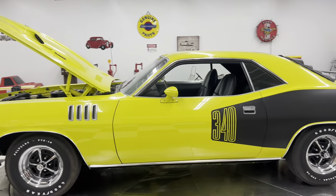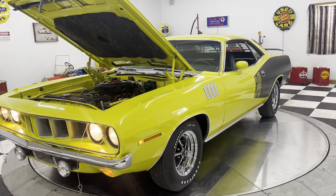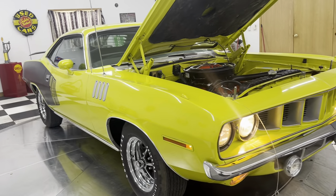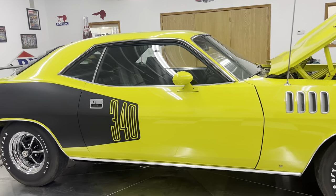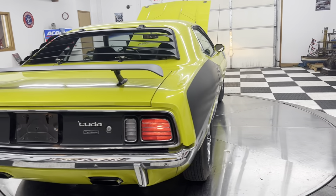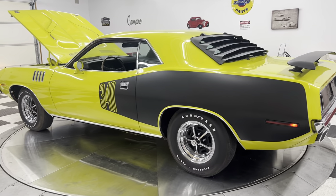I haven't priced this car yet, but I will have a price on my website probably tomorrow — it will be advertised. And if you're interested in it before it hits my website, just feel free to reach out and give us a call at 563-452-2450. I hope everyone has a great afternoon and evening. Please don't forget to hit the subscribe button on this YouTube video so you never miss another great quality car from Kenyon Classics. Thanks everybody, and have a great day.